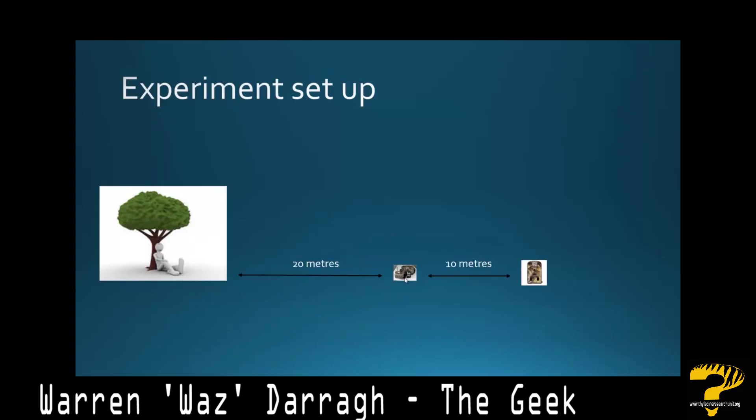A well-known anecdotal story is that thylacines were attracted to the sounds of crying canines — crying puppies. 10 meters further out from that, we had a little Acorn 6210MC attempting to capture any images of any predators that were coming in towards that sound.